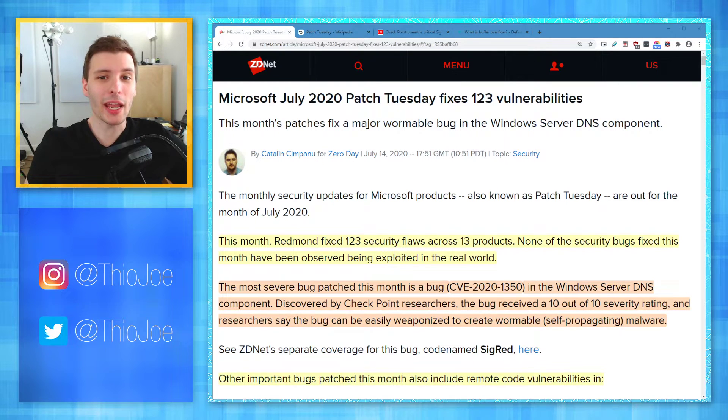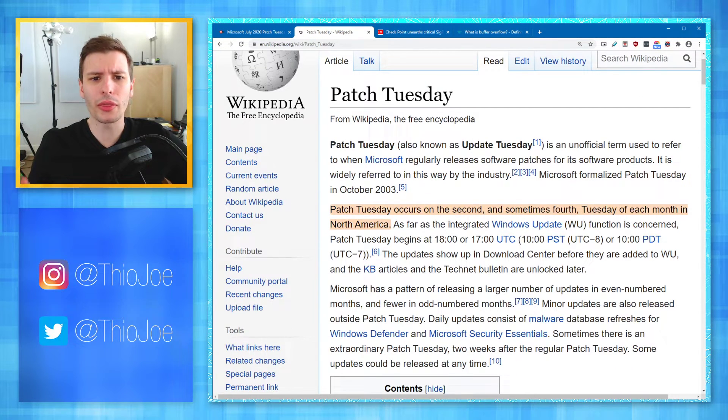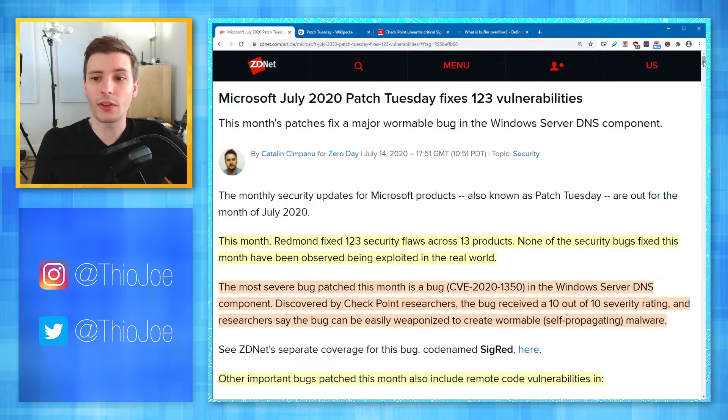It's Patch Tuesday, and apparently this one is a doozy. If you're not familiar, Patch Tuesday is the name of Microsoft's once-a-month Tuesday where they release a bunch of different security updates. This typically occurs on the second, sometimes fourth Tuesday of the month. And this time, according to ZDNet, there are 123 vulnerabilities patched, and there's one in particular that is a major DNS one that we're going to really focus on.